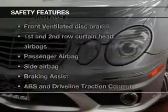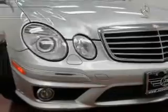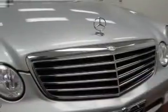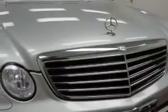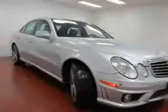If safety is a high priority, rest assured knowing that these top safety components are included: front ventilated disc brakes, curtain head airbags, passenger airbag, side airbags, traction control, stability control, daytime running lights.